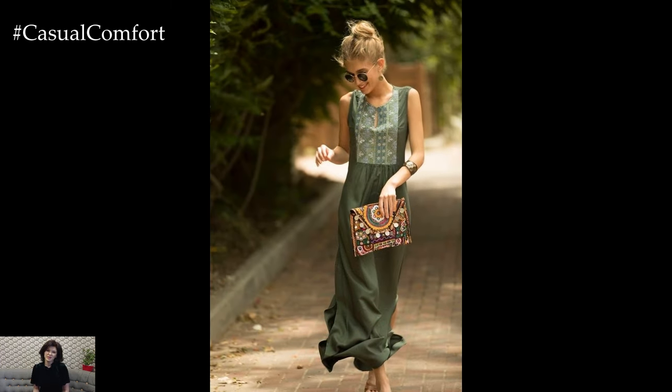Whether you're dancing at a music festival or exploring a new city, a boho dress will keep you comfortable and stylish.